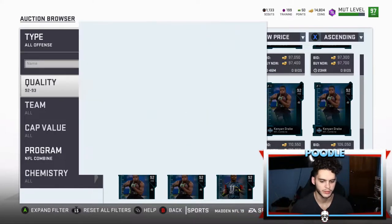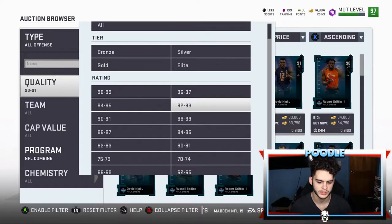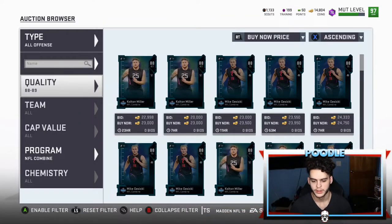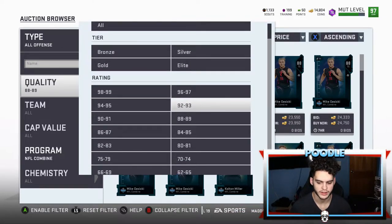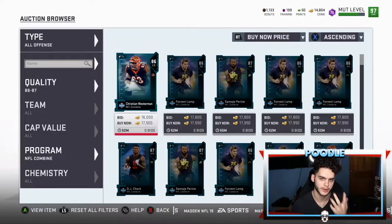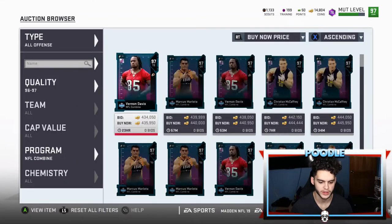As you go down in rating, the margin to make profit keeps shrinking. These are now at 80k — don't even bother, stick to the 91s. In all offense, you've got Colton Miller at 23k — cheap for an 88. Get these for around 17 to 18k and resell for a 3k profit, or put them into the set. Stick to the 96 to 97s for the bigger snipes — another one just went up.